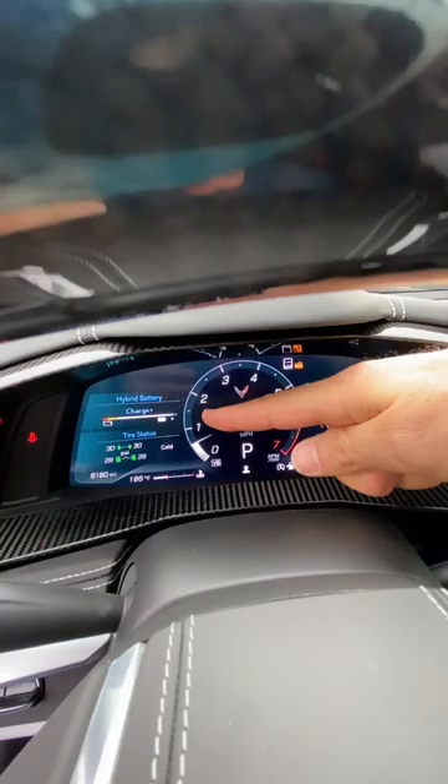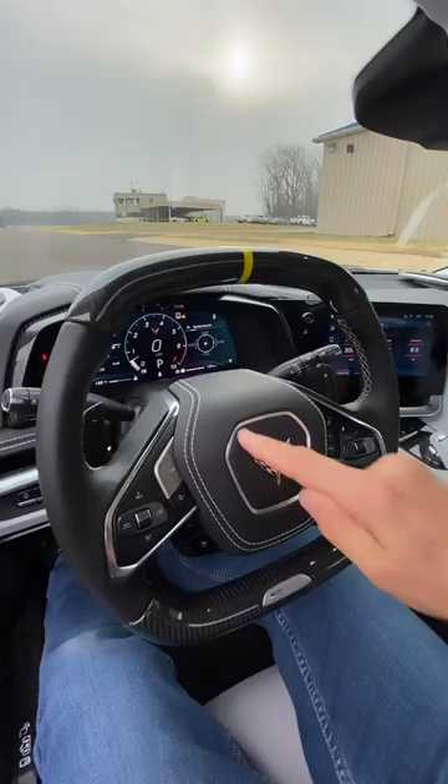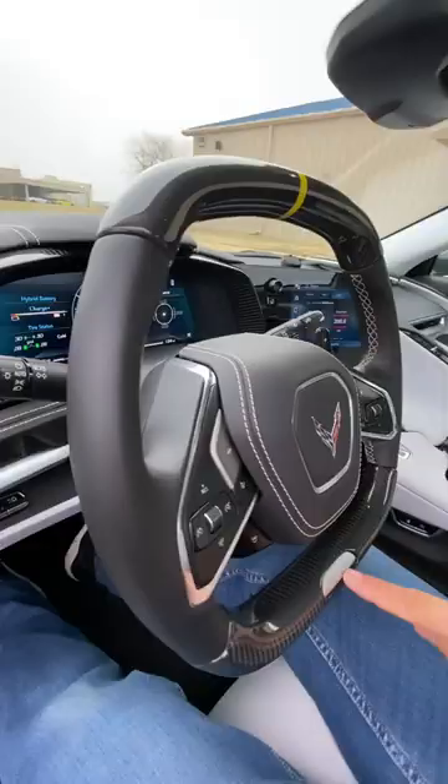You get the D-shaped steering wheel with carbon fiber top and bottom with stitching, carbon fiber paddles for the Tremec eight-speed. Of course, the E-Ray badge is nicely placed. Combined with the single electric motor and that LT2 V8, you're looking at 655 horsepower.